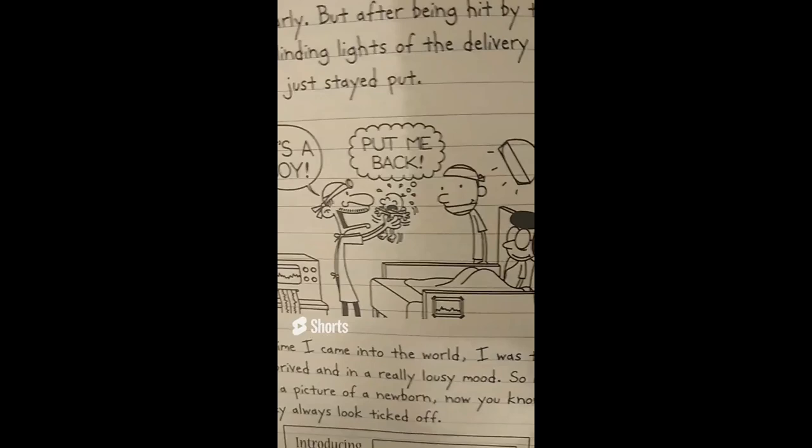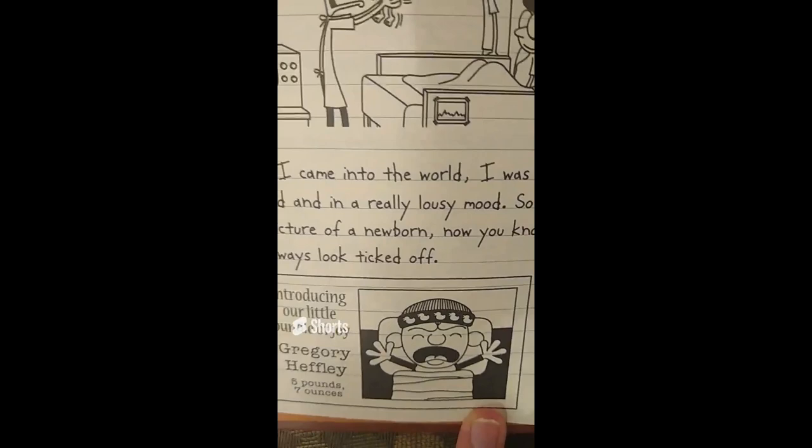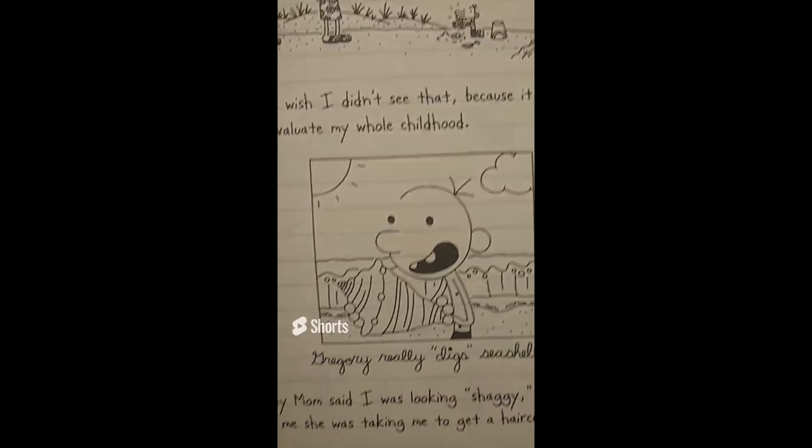This is Gregory Hefley. And this is Greg Hefley when he was born, and throughout the Diary of a Wimpy Kid series, we get a lot of pictures and drawings that show how Greg looked like when he was a child.